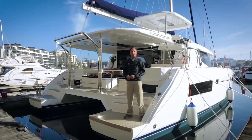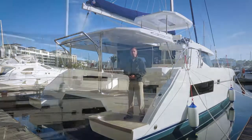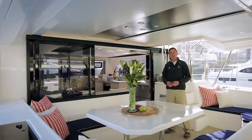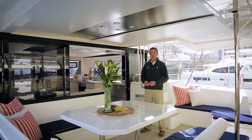I'm Daniel Snaiman of Leopard Catamarans. Welcome on board our 2016 product offering, the Leopard 45 Sailing Catamaran. Dramatically different from our current range, the Leopard 45 marks a step change in design, build quality, and onboard sailing pleasure.